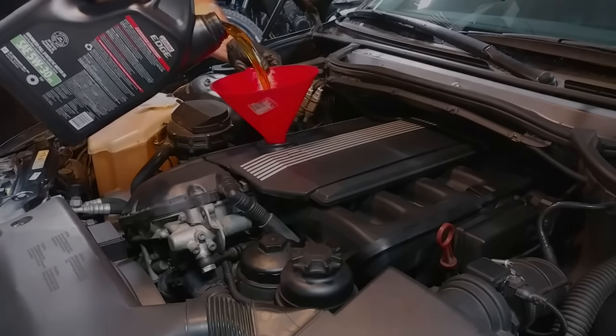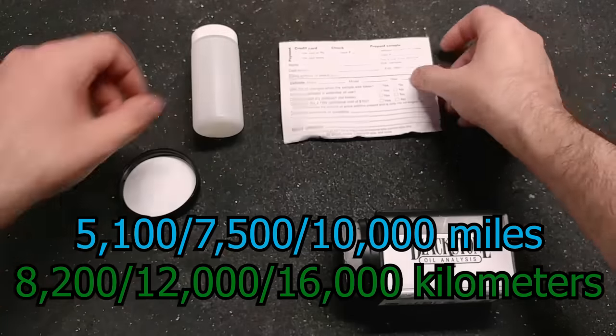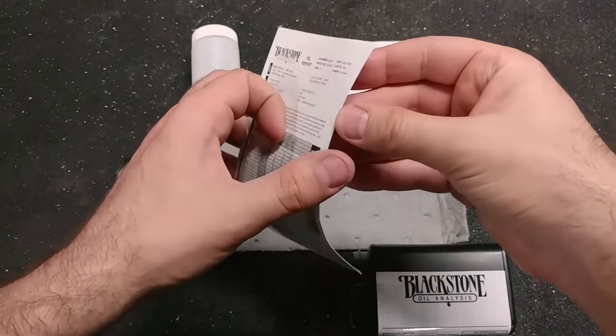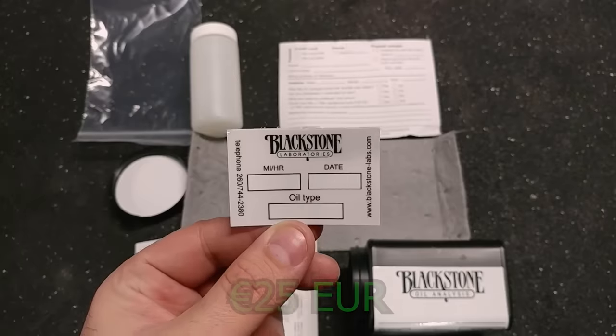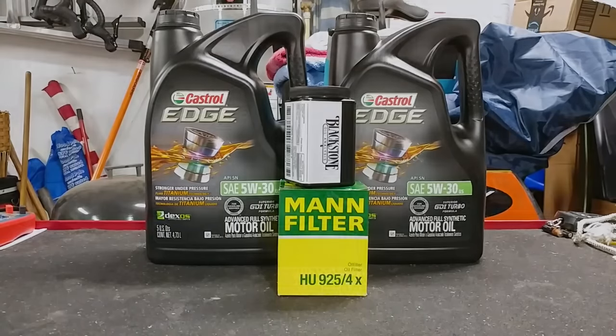The oil samples were taken at approximately 5,100, 7,500, and 10,000 mile intervals, and were analyzed by Blackstone Laboratories in Fort Wayne, Indiana. The oil sample kits are free, but you will be charged $30 for each sample sent in for analysis. Just for reference, I used Mann oil filters and Castrol 5W-30 full synthetic oil for all of these samples. The analysis reports are pretty detailed, so let's jump right in.